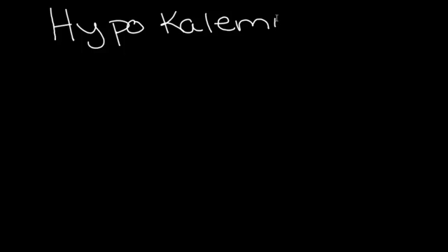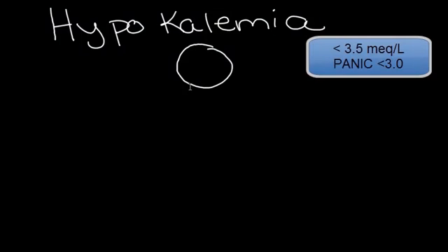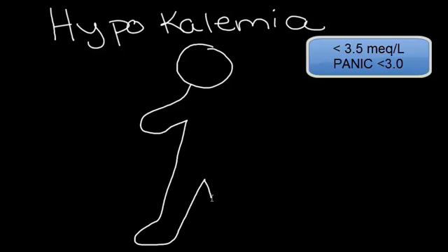Our next condition is hypokalemia, which is the condition of not having enough potassium in the blood. We're looking at potassium levels of less than 3.5 milliequivalents per liter in the blood, and the panic level on that typically is less than 3.0.